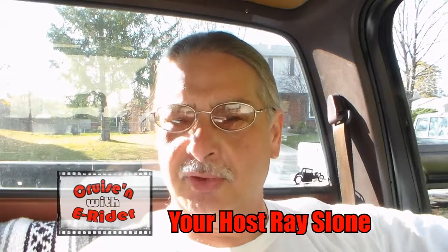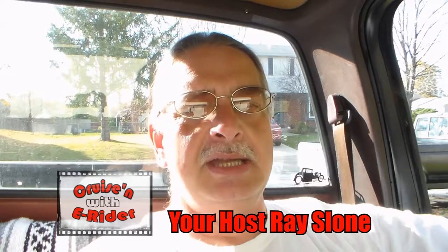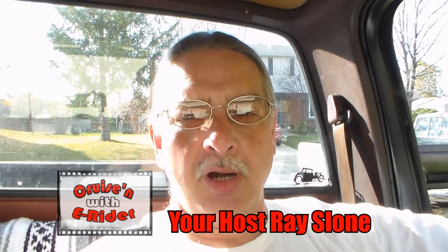Hello and welcome to Cruisin' with E-Rider. On today's show, we're going to start off with part one down at the Concours d'Elegance. After that, we're going to go over and see Dave at Fat Boys, where he's going to show us the difference in an all-season tire and a winter tire. So stay tuned for that and more on Cruisin' with E-Rider.